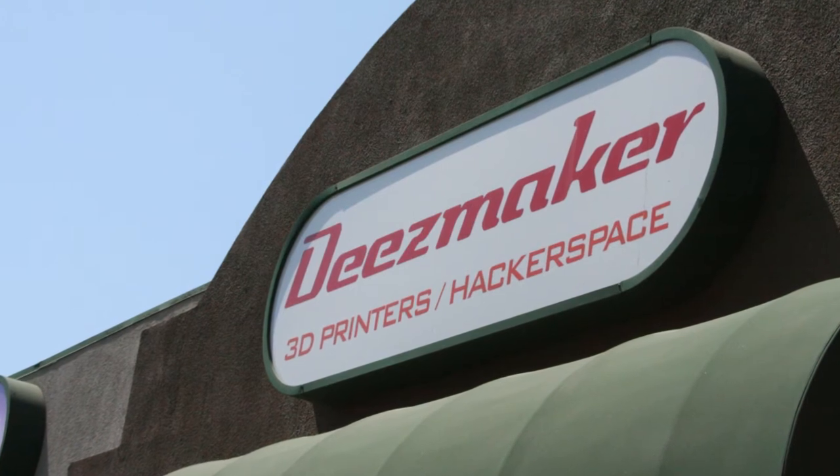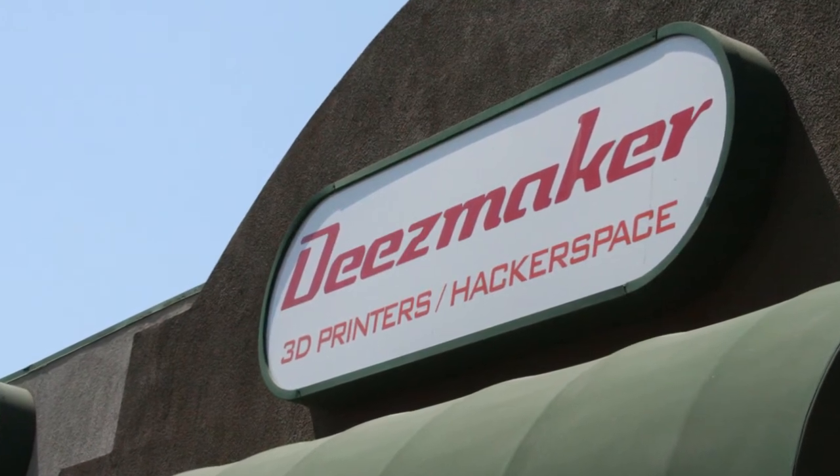Will.i.am came to my booth at the White House Maker Faire, and that was really cool. It was pretty awesome — I got to talk to him a little bit, and I've been talking to him this week about some cool stuff in the future. And you met Bill Nye as well? Yeah, I met Bill Nye since then, and that was pretty awesome to see such an icon in science.